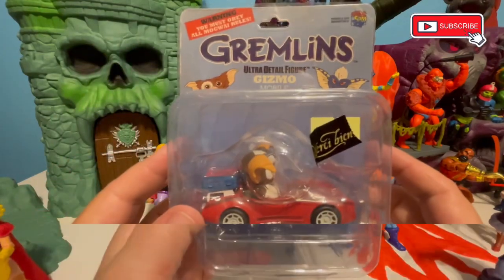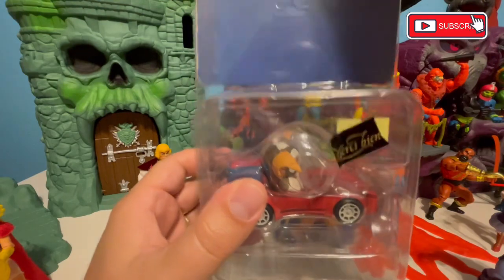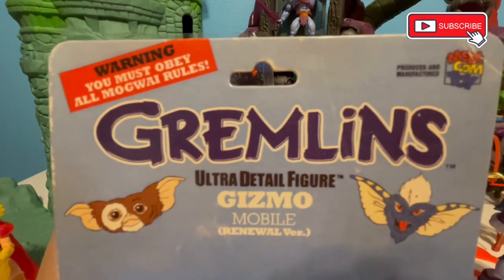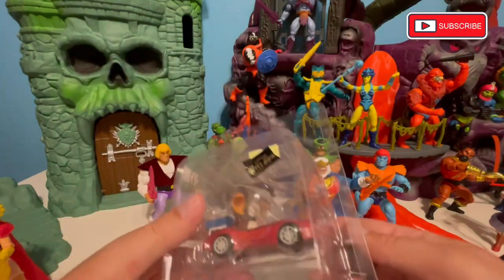Let's take a look at this thing. We've unsealed the tape and are freeing him from his plastic prison. There are some nice animation illustrations of Gizmo and Stripe from the first original Gremlins movie.